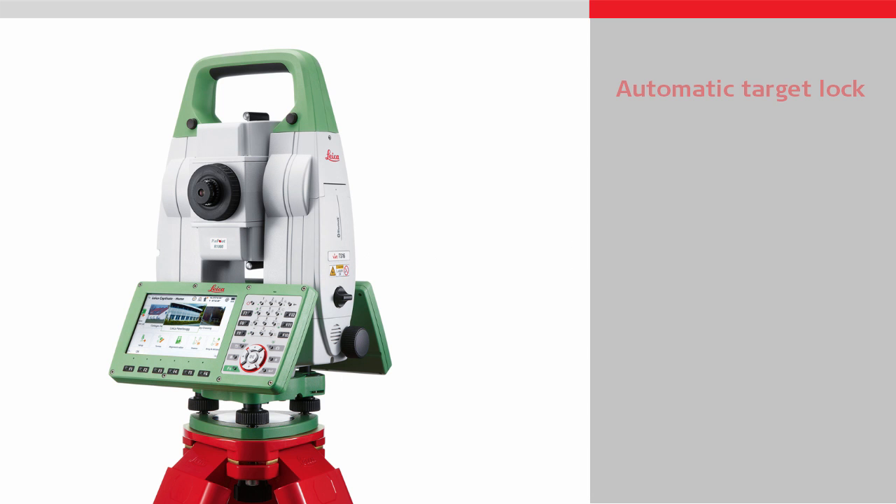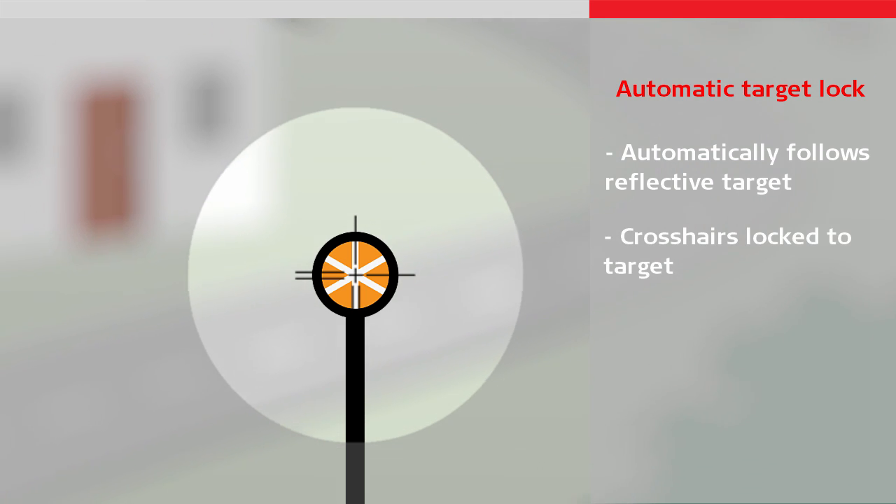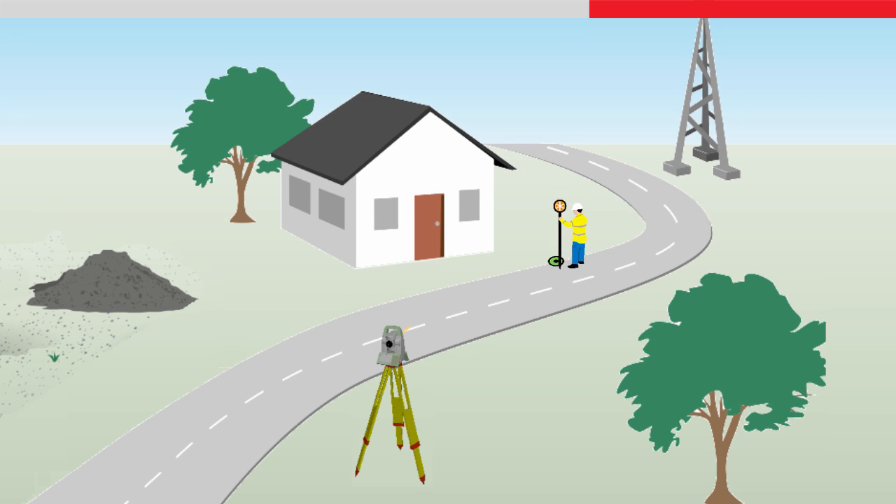Automatic target lock means the instrument can automatically follow the target when it moves. This is known as being locked, as the crosshairs are locked to the target. Combined with continuous distance measurement, the position of the target can be continuously tracked, which allows rapid measurements to be made without the need to keep manually aiming at the target.